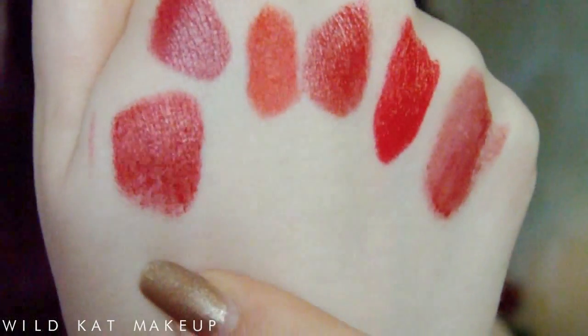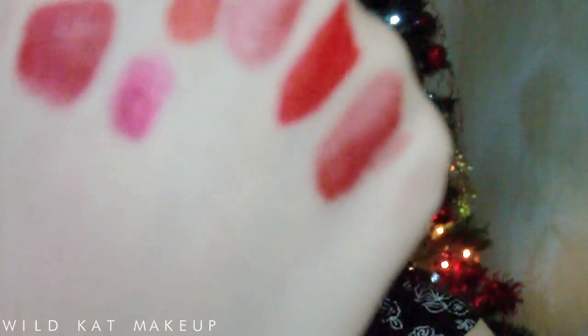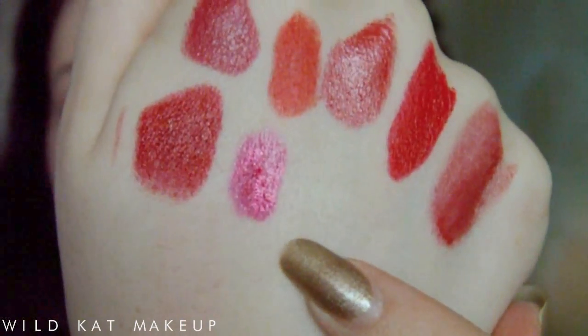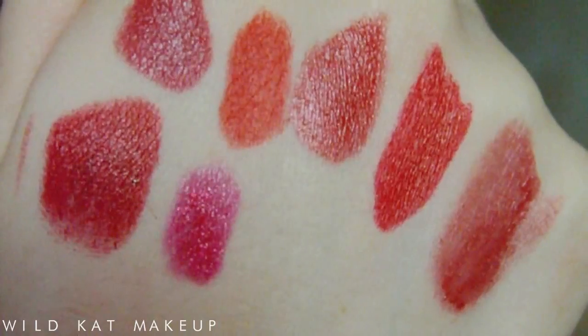Two more to go. First is the Milani Lip Flash — one of their full coverage shimmer gloss pencils. This one is in Photo Flash, and I believe this is the one I used in my Christina Aguilera Michael Jackson tribute makeup video. It has so much sparkle — it's kind of a pink base with red sparkle. Looking straight on it looks really red; tilt it to the light and it looks pinky. It's just stunning.